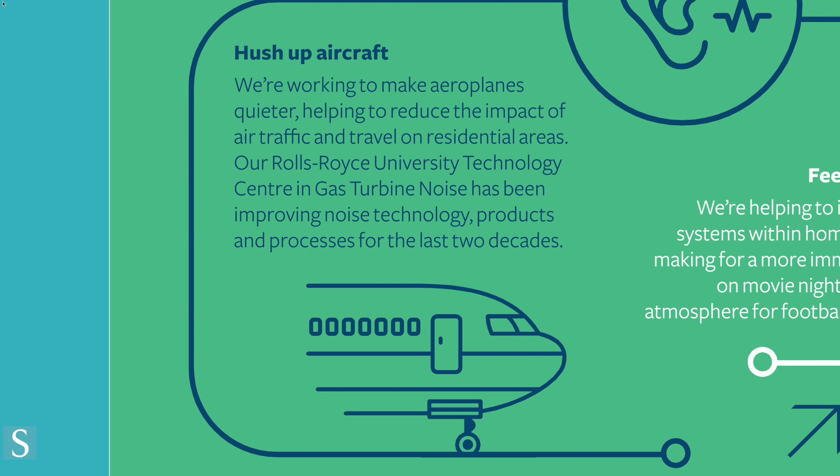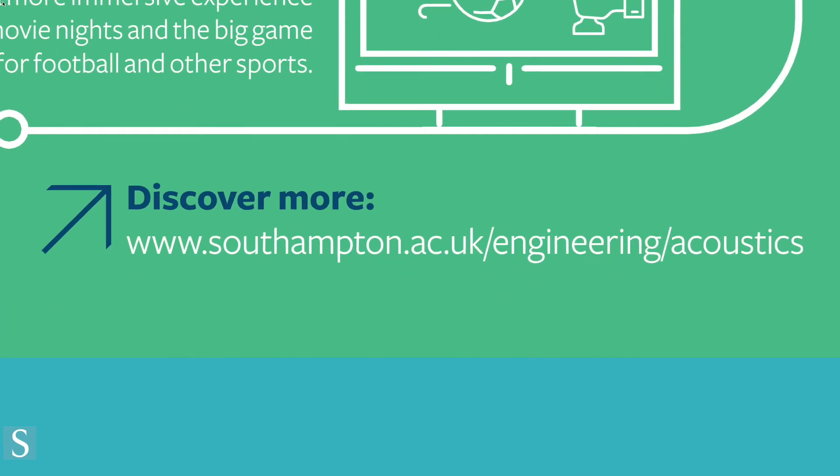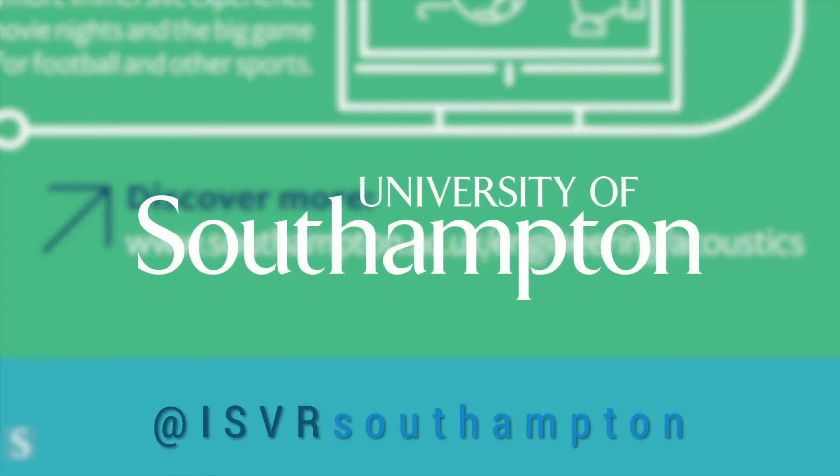You can find this information leaflet and more on our website. Visit southampton.ac.uk/engineering/acoustics or tweet us at ISVRSouthampton.